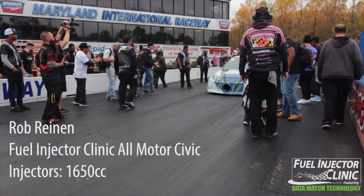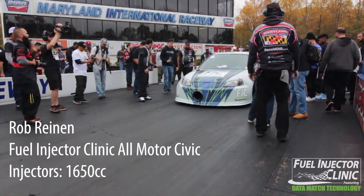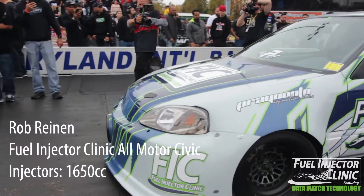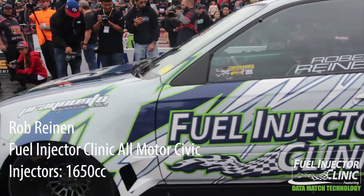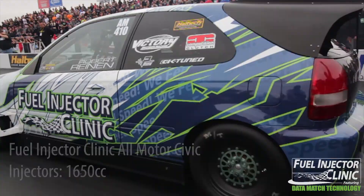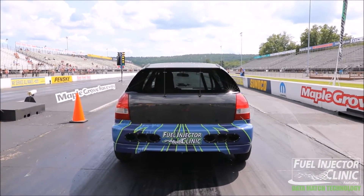My name is Rob Reinhant and I race Fuel Injector Clinic. With the Fuel Injector Clinic, injectors in general, we run the 1650s on all the cars. With the 1% or less data matching, tuning the car is a breeze. Usually we only have to do three pulls on the dyno on a new setup. And now they're offering a lifetime warranty, so it's a no-brainer.